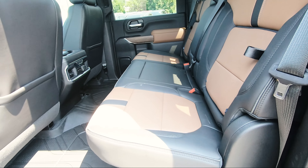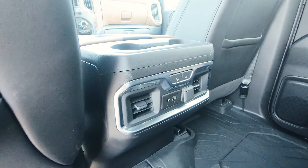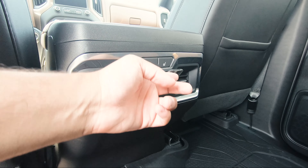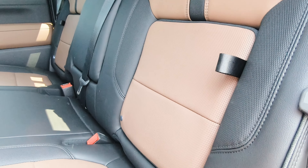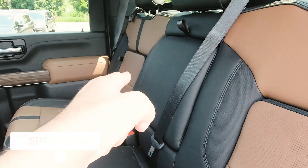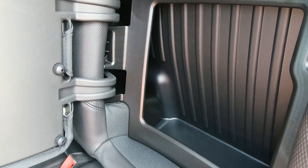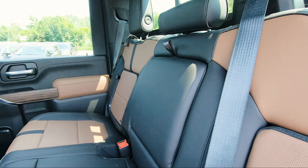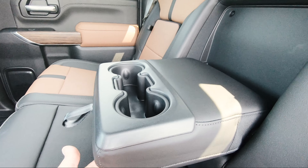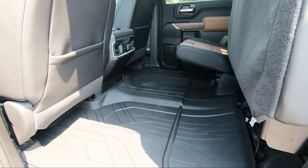Behind the driver and passenger seats there's storage space. The rear seats are heated, and there are two vents, one USB port per side, and a cigarette lighter at the rear. One feature I haven't seen on other trucks: if you open this strap on the side, there's hidden storage on both sides — great for paperwork or small items. The center armrest opens to reveal cup holders. Both rear seats fold all the way up for cargo space, and there's a power sliding rear window.